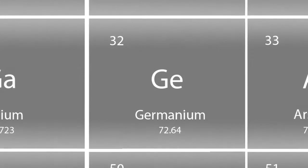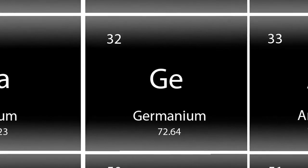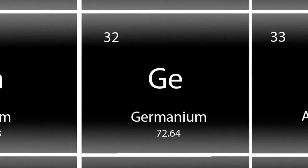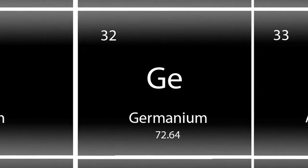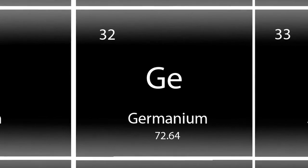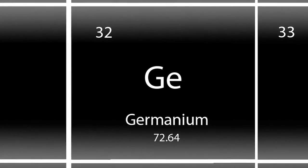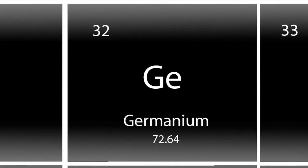Germanium is a naturally occurring element, but it has very interesting optical properties. It's understood by science that the body gives off energy in a spectrum of wavelengths. What Germanium is able to do is actually absorb all of those wavelengths that are coming off the body and refocus it and direct it back into the body, but in the far infrared spectrum.